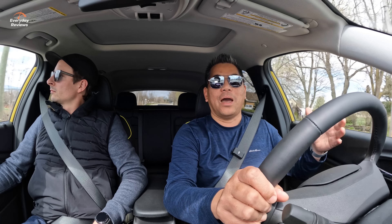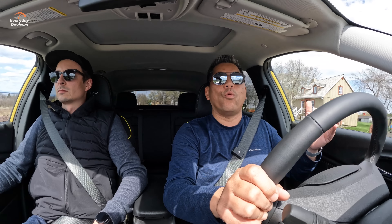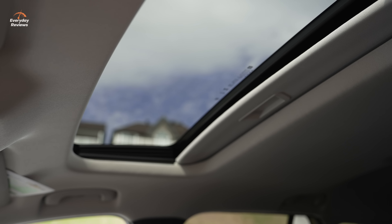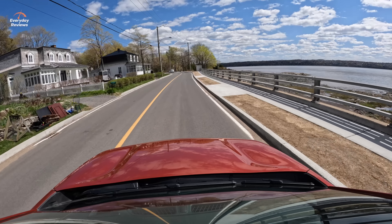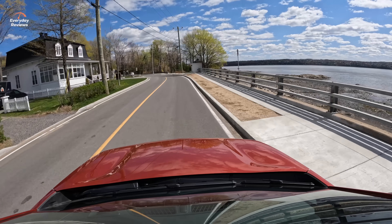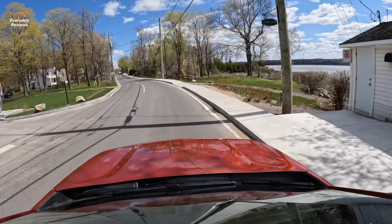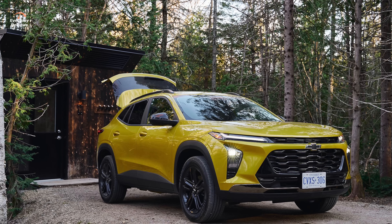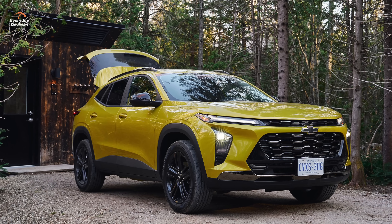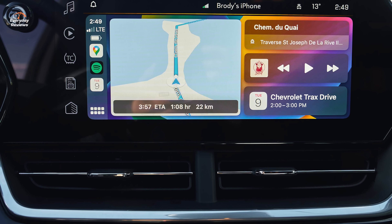Some of the competitors would be something like the Hyundai Venue, the Nissan Kicks, or even the Corolla Cross from Toyota. And with that six-speed automatic transmission, it makes all the difference in the world. This also has more room than most vehicles in this class and a great entry price point. It all depends what options you want, but they all come with this really great powertrain and that six-speed automatic transmission.